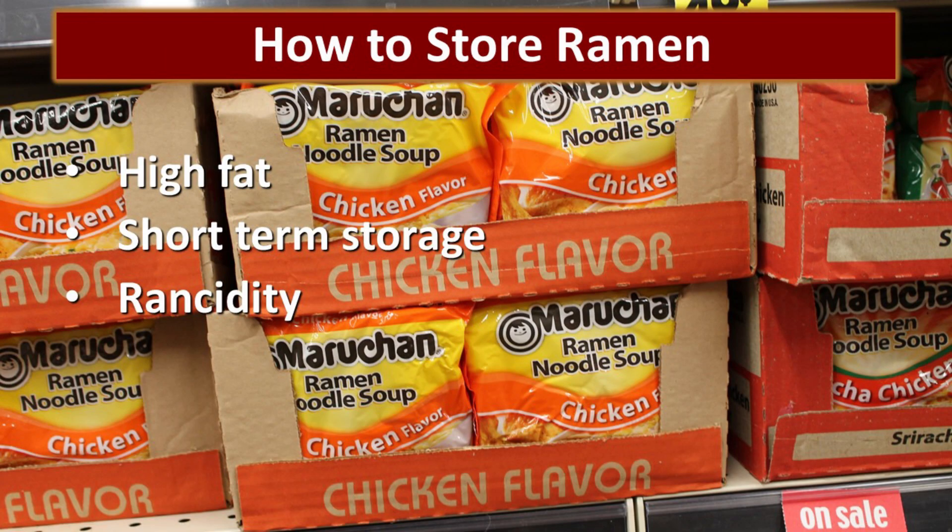How to store ramen. Ramen is great for emergencies because it takes very little fuel to cook, and you could just eat it out of the package. But ramen is high in fat, so it will go rancid in storage and pretty much nothing you can do will change that. You're going to go to a lot of expense if you decide to vacuum seal them in jars, and it's just not going to extend the shelf life. So just think of ramen as a short-term item and rotate through it.